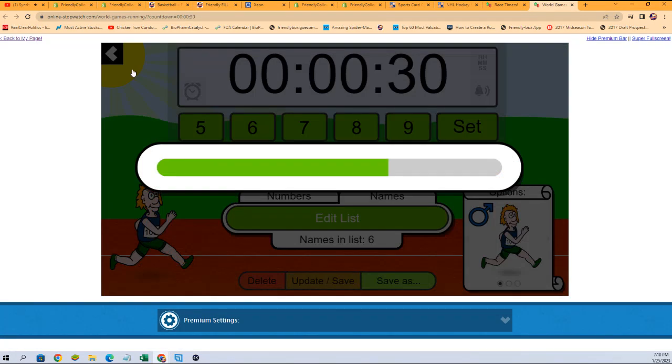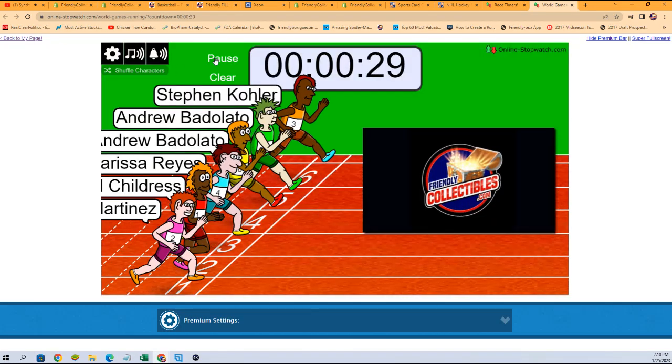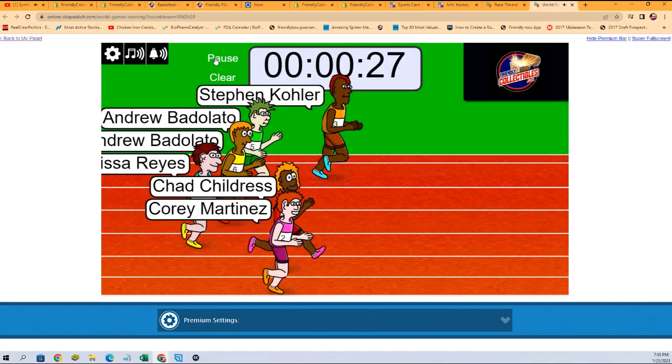One, two, three, four, five, six, and seven. Good luck. Again, we're looking at first and second place in this.